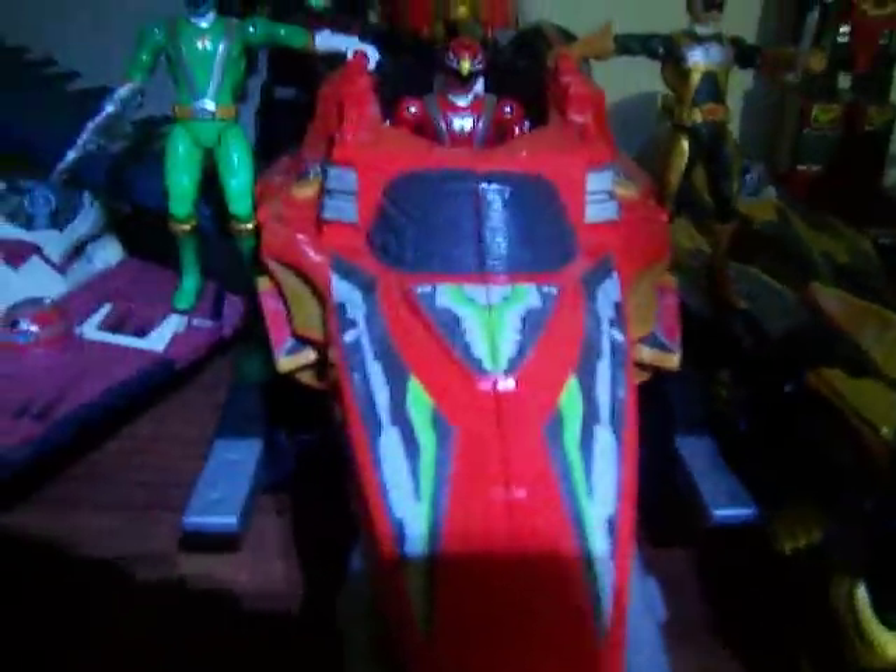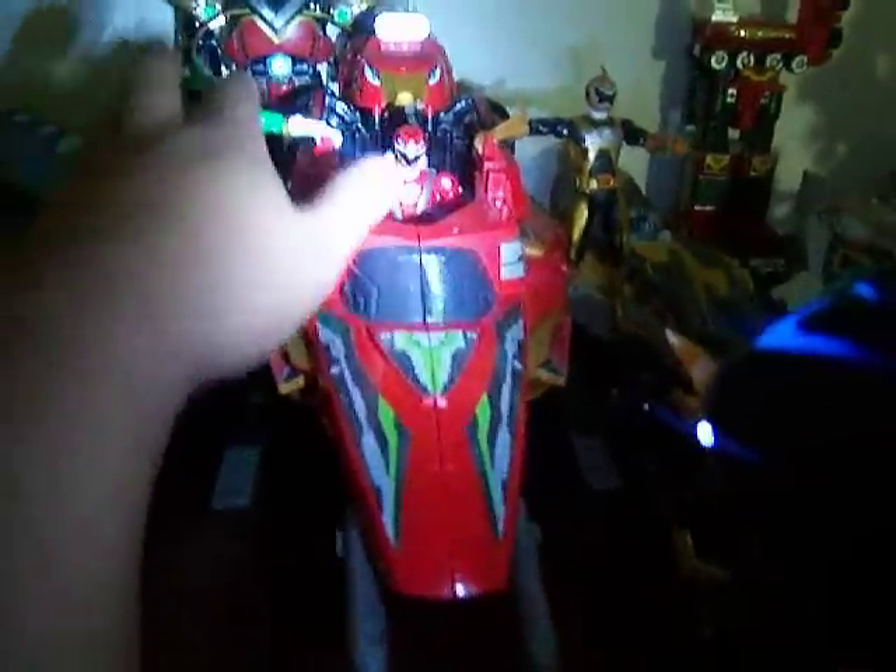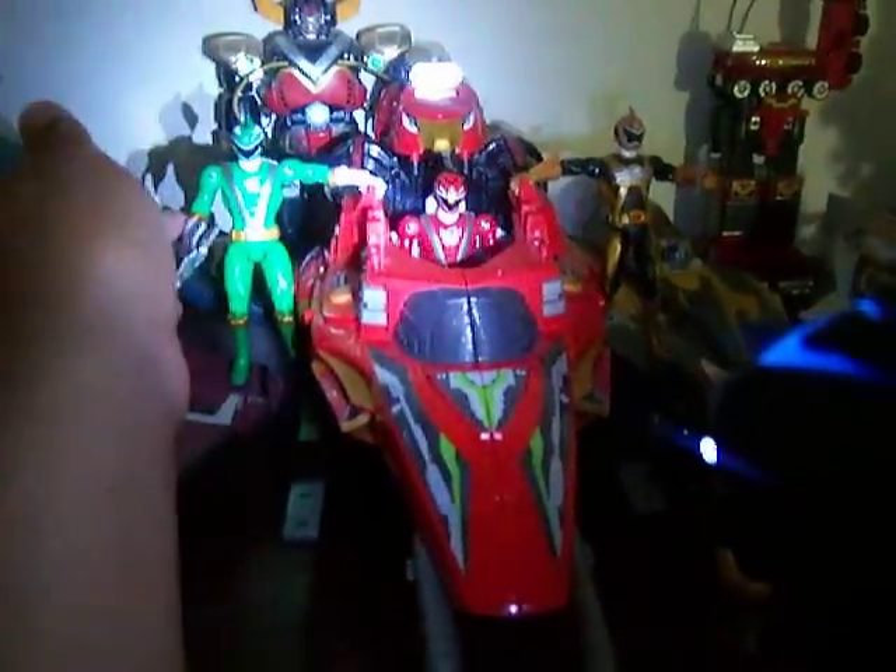Rhino-Mex Zord, the transforming jungle fear zords — the accessory ones. My Trans Max. I got this guy for about $20 — good deal. These figures for about $2 apiece.